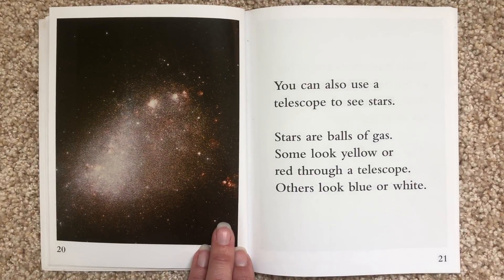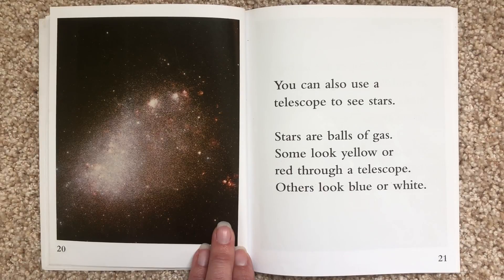You can also use a telescope to see stars. Stars are balls of gas. Some look yellow or red through a telescope. Others look blue or white.